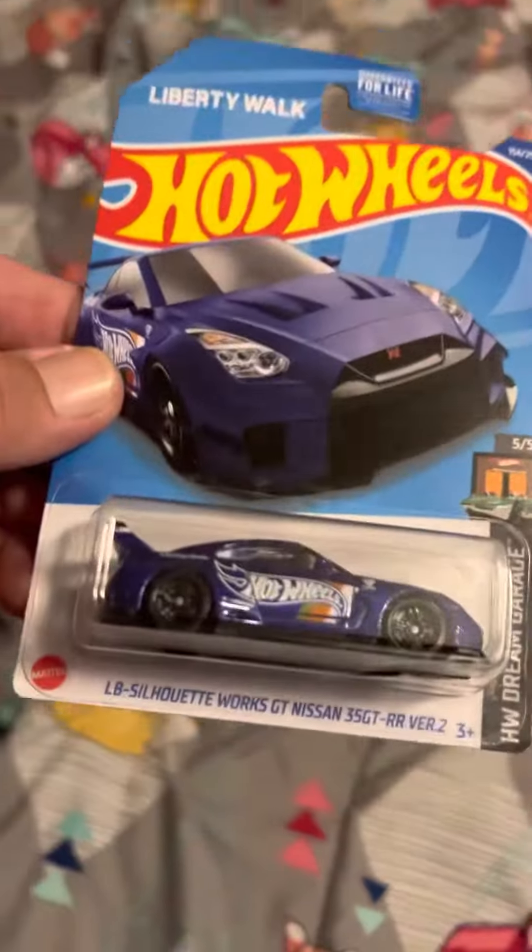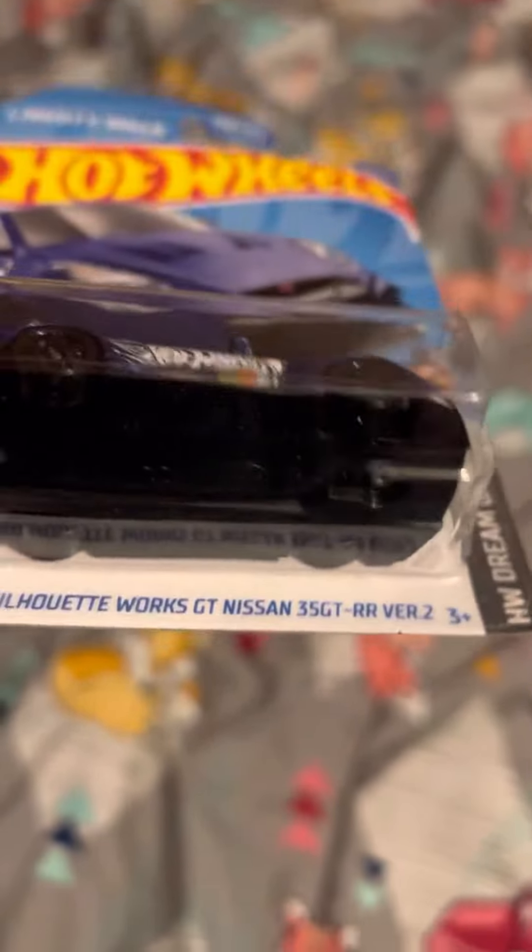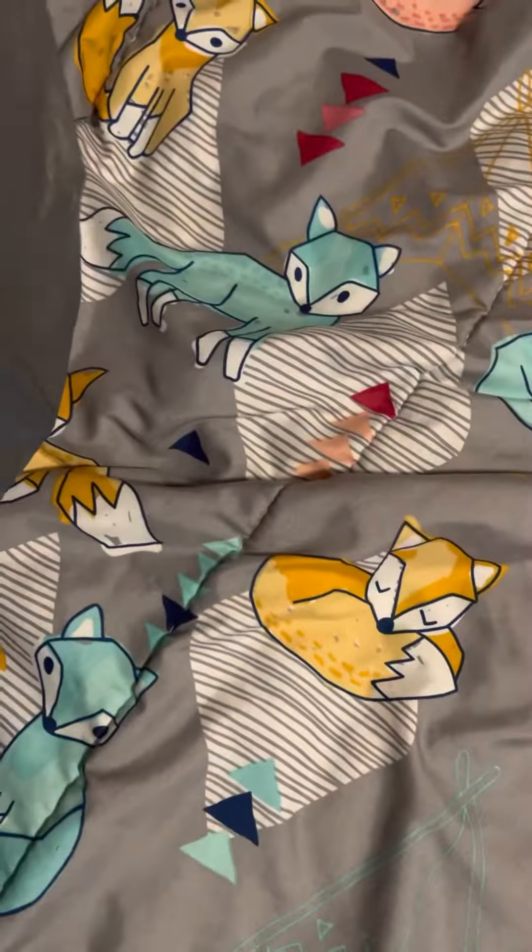Liberty Walk. Man, ain't that awesome? Love the Liberty Walks, buddy. Look at the color on that — man, that's awesome. Awesome color.